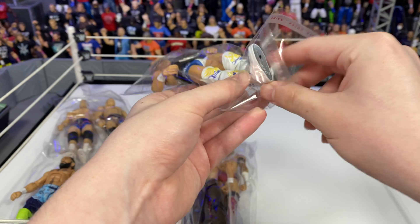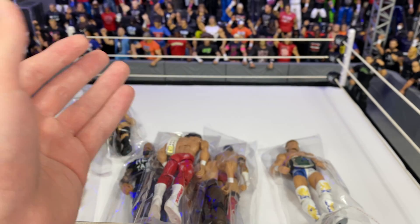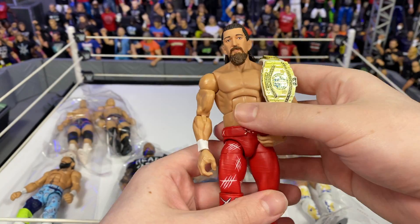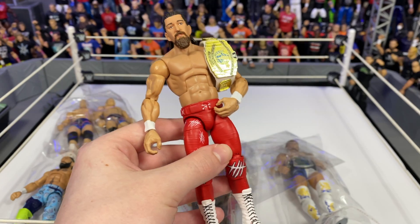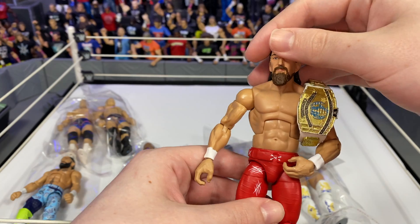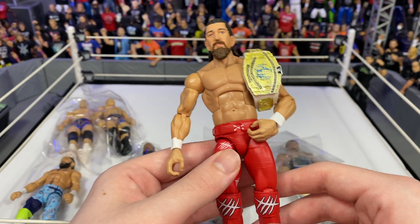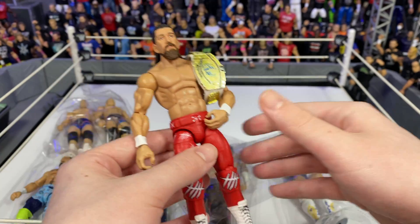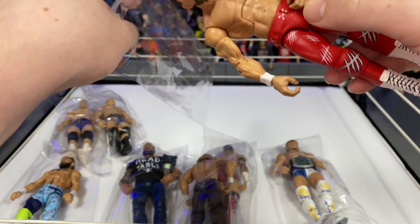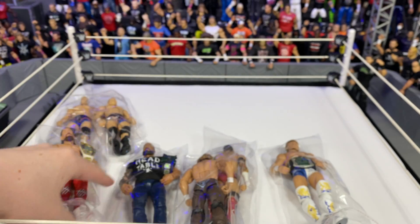We're gonna have tons of new attires for the Royal Rumble match itself. We're gonna have the Switchblade Jay White — we're gonna have the red look. We had the black look before, we had the white one for Wrestlemania. At the Rumble our Intercontinental Champion is gonna wear the red gear. Switchblade's attires don't really change — they just change colors. So we got Switchblade here.